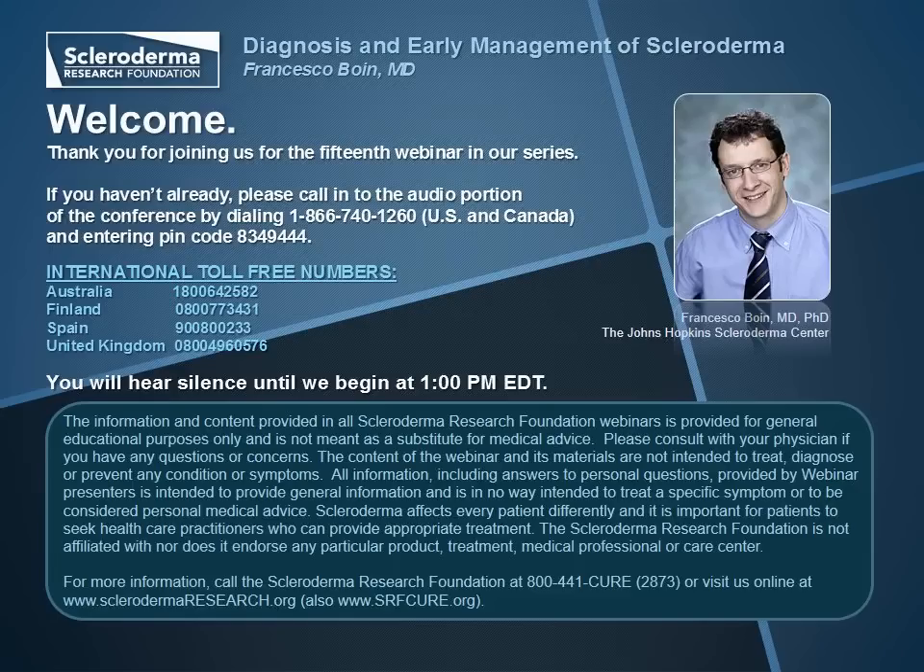Please also keep in mind that the SRF depends on your support. You can help us fund the research that will find better treatments and a cure by making a donation today after our time together.